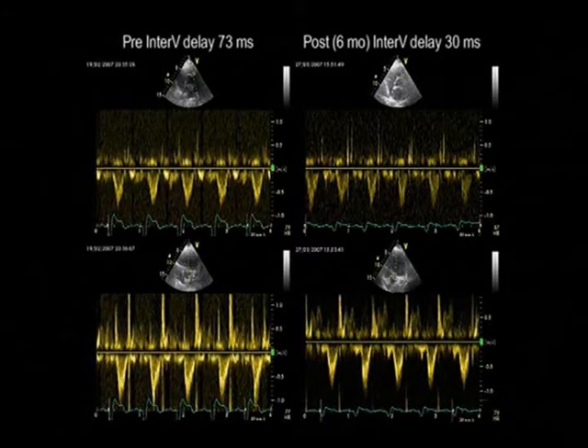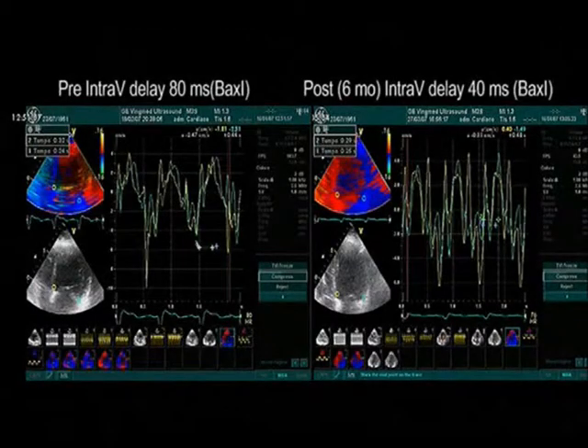The delay between left and right ventricular ejection is under 40 ms, which is the time delay supporting the need for CRT. The standard deviation of the time to peak systolic velocity is 32 and an index of dyssynchrony of 40 ms, showing that there is a complete normalization of echo parameters and of left ventricular dyssynchrony.